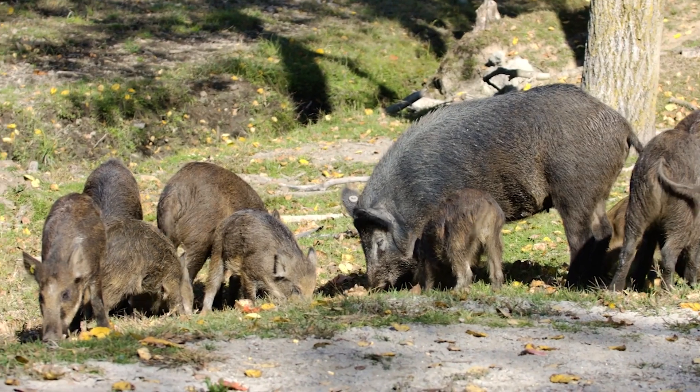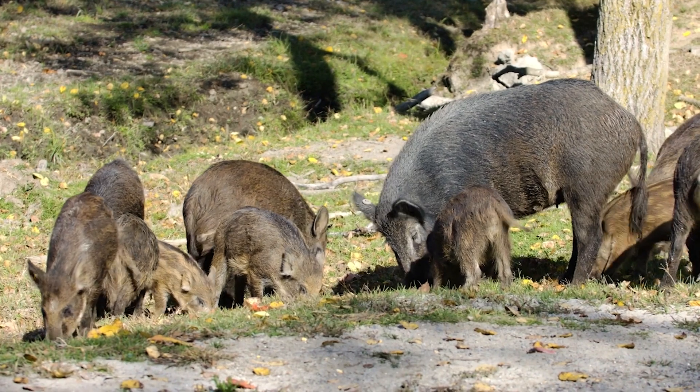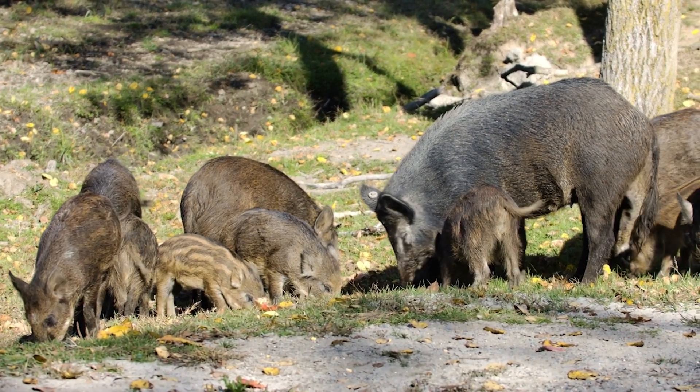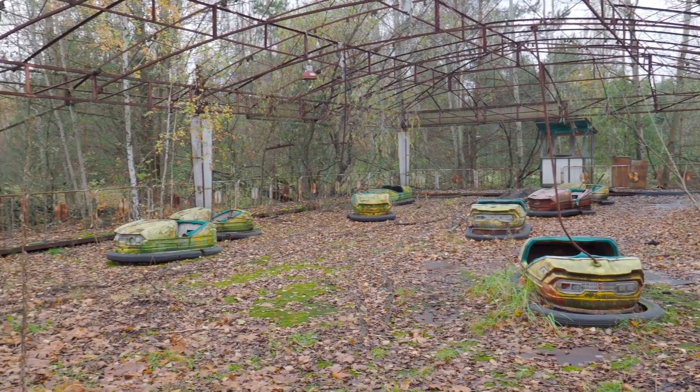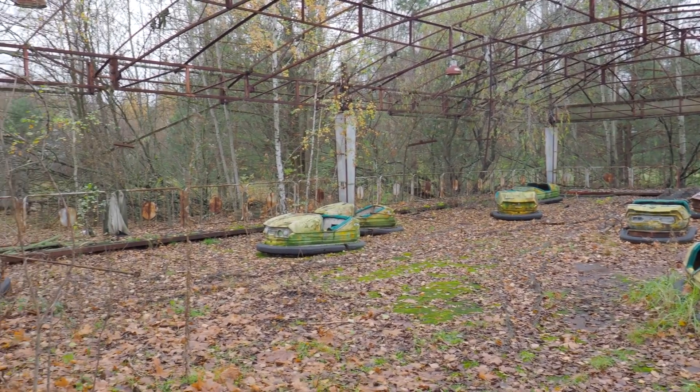While on one hand nature is healing itself, scientists are concerned about how the radiation might affect these animals over time. The death zone is this eerie place where time seems to have stopped, but the dangers lurking there are very real.